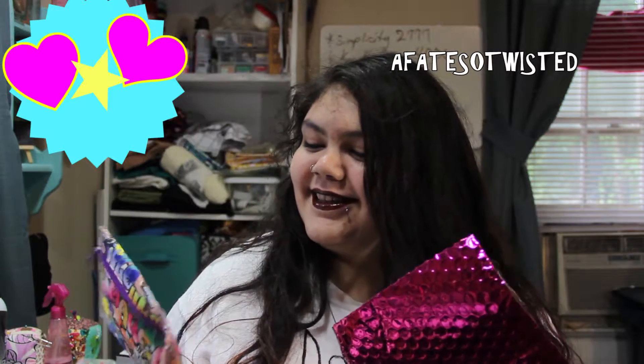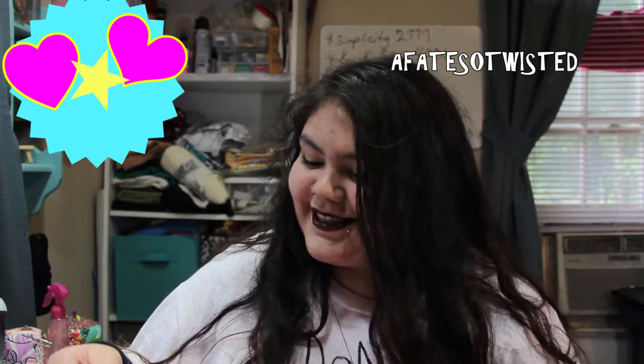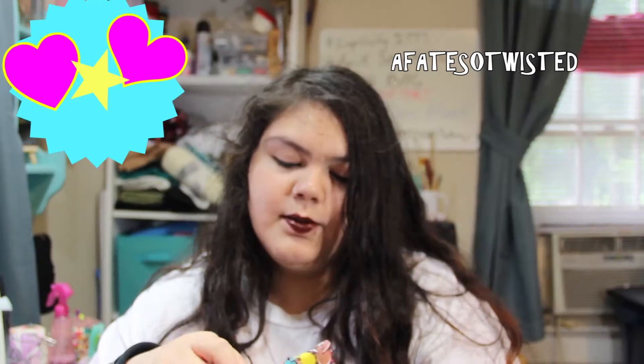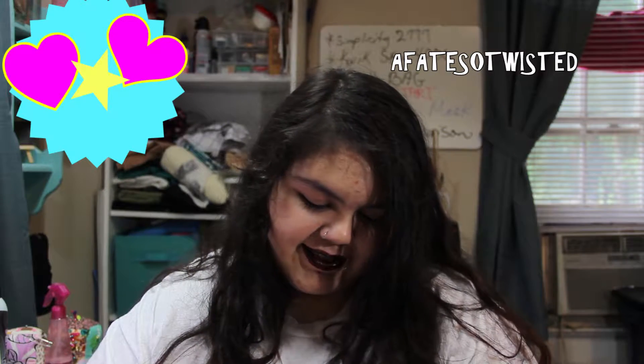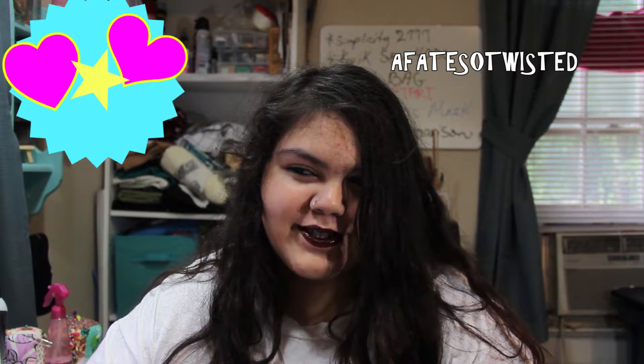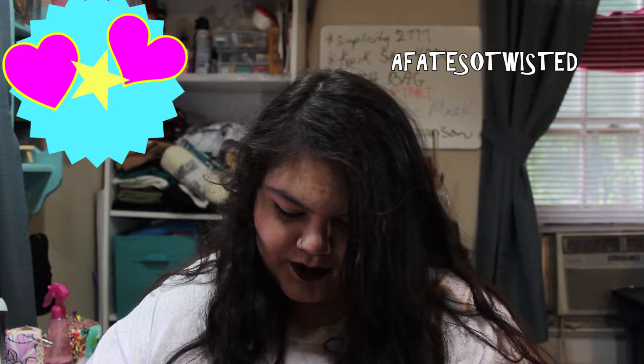Hi guys, it's Twisty. I just got my first Glam Bag from Ipsy, and it's weird. It also came with this thing — you probably should have told me what to do. It came with a bunch of stuff that I would like, because that's what you're supposed to do — put what you want.